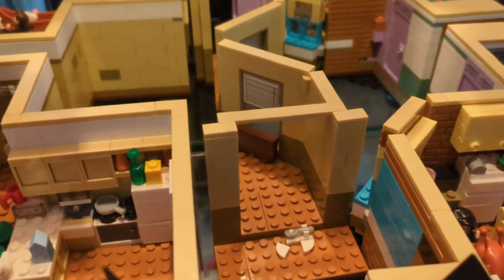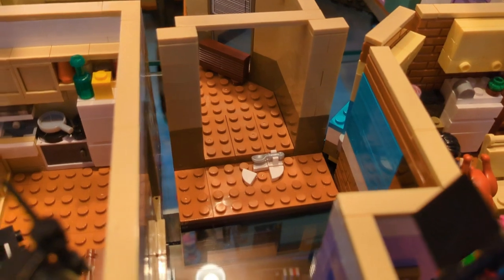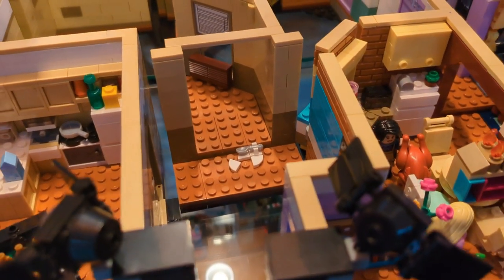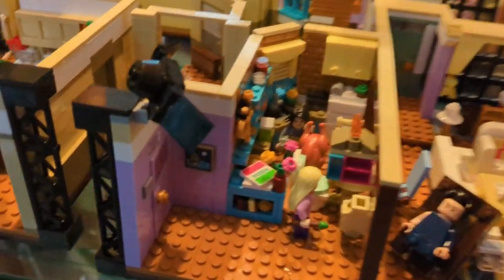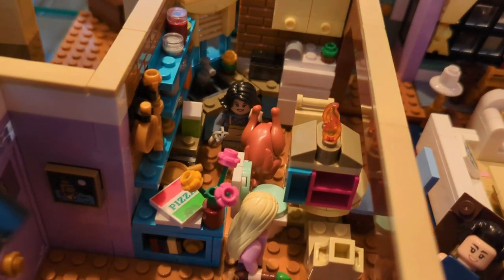Then you've got the hallway which has the cheesecake on it — from when Chandler and Rachel were eating it off the floor and then Joey shows up with a spoon. Then we come over to Monica's apartment.